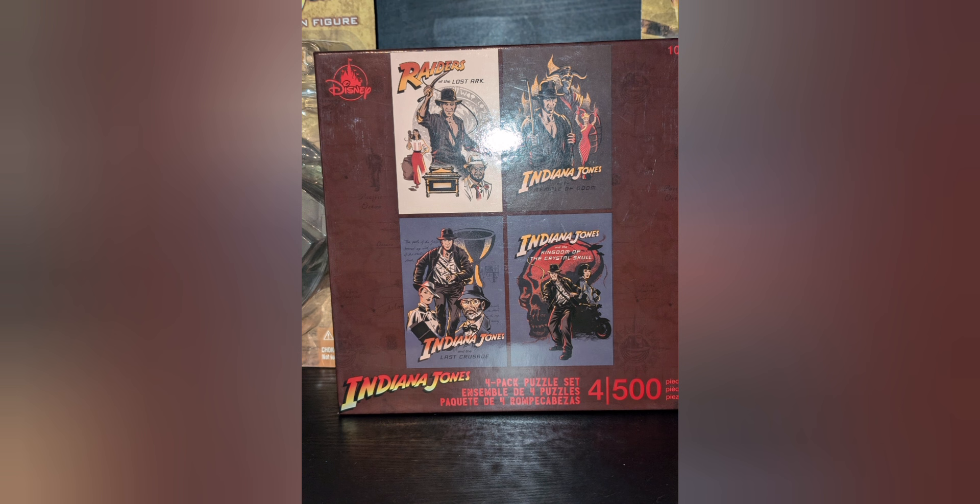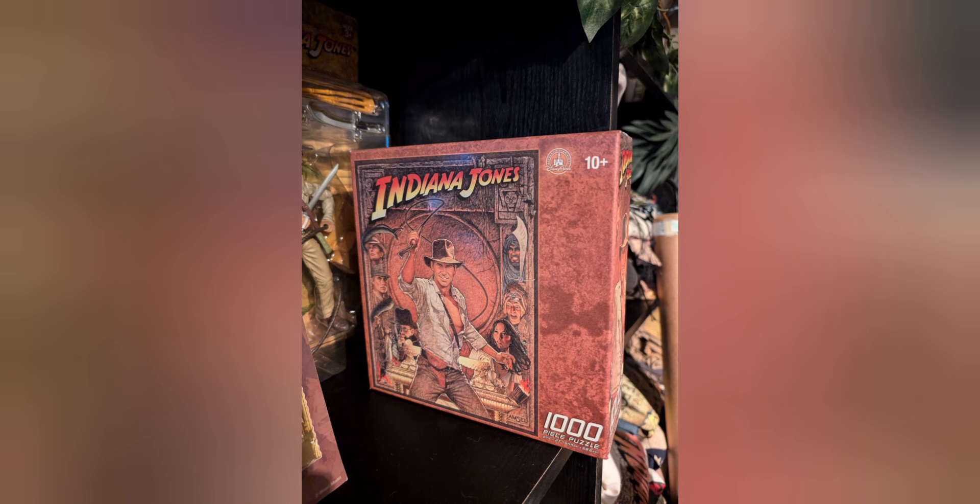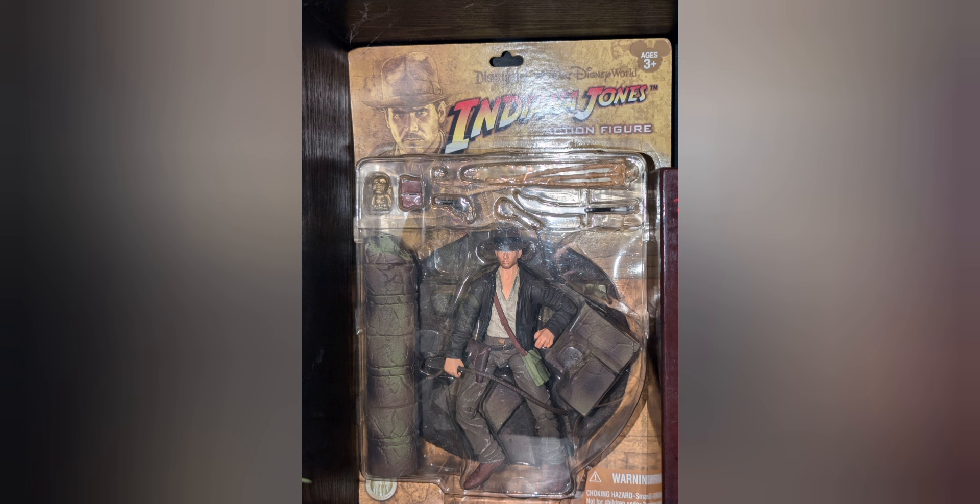There are Indiana Jones puzzles based on the magnet art they came out with a couple years ago, the Indiana Jones Adventure Ride puzzle at a thousand pieces, and a Raiders of the Lost Ark poster puzzle, also a thousand pieces. They also had seven-inch figures — this is the Raiders of the Lost Ark Indiana Jones.